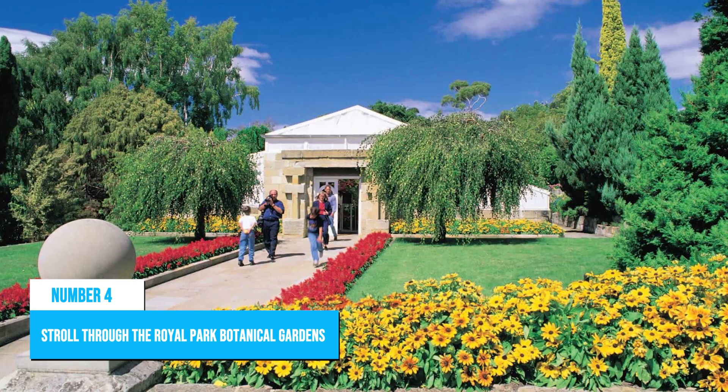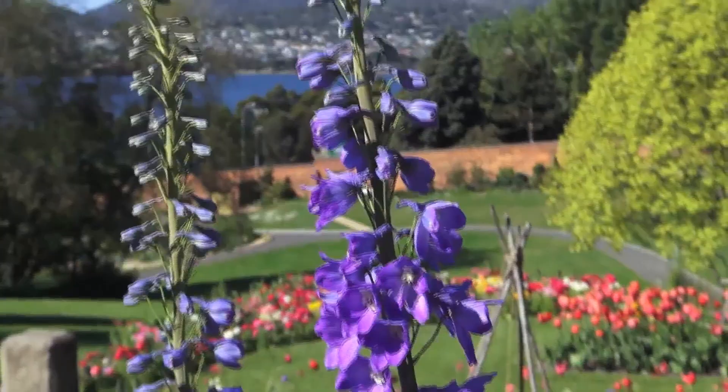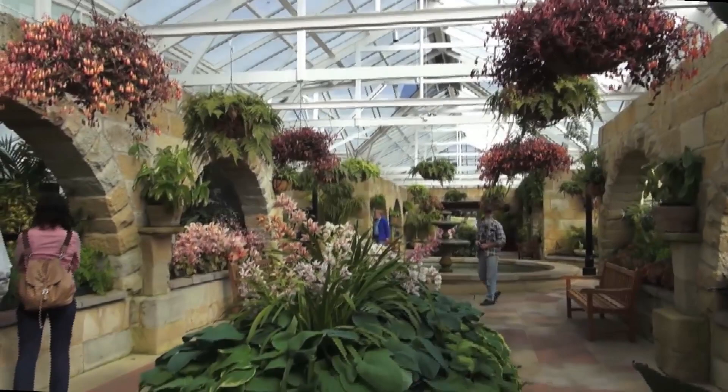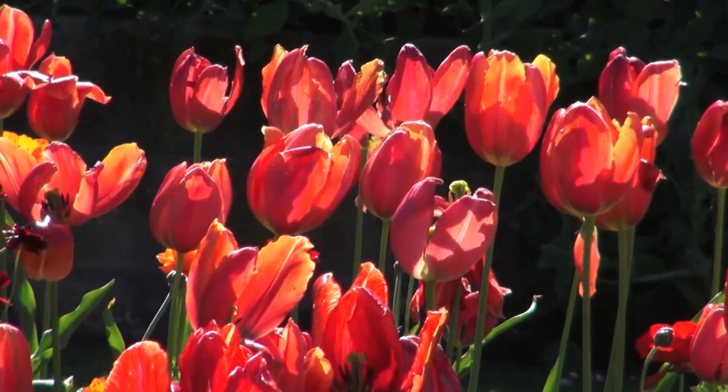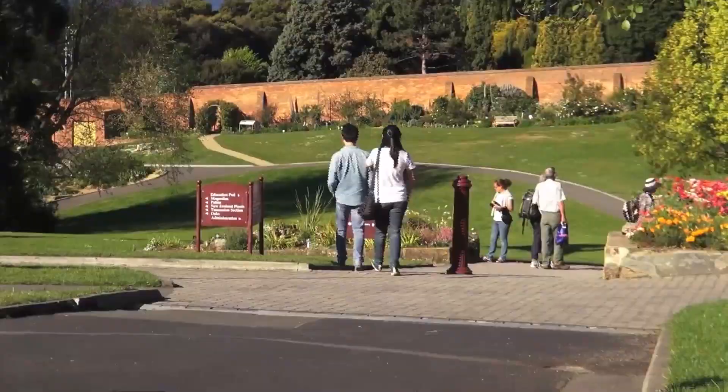Number 4: Stroll through the Royal Park Botanical Gardens. The Royal Park Botanical Gardens in Launceston is a perfectly tranquil environment for anyone looking for an opportunity to escape the hustle and bustle of the city. Located in the heart of the city, it's easily accessible, and the diverse flora and fauna in the botanical gardens will take your breath away. The flowers are absolutely marvelous, and the numerous species of native birds are a delight to watch. Surely, this is a great place for exercising, bird watching, or even setting up a private picnic with friends.